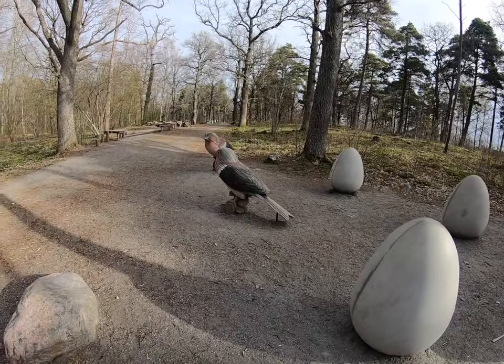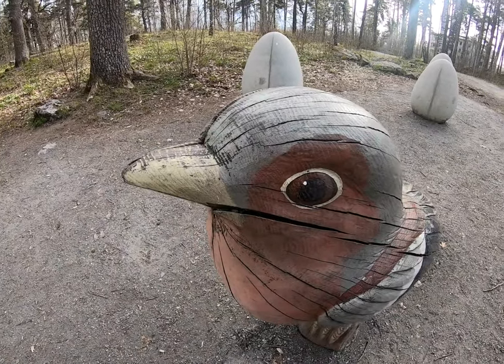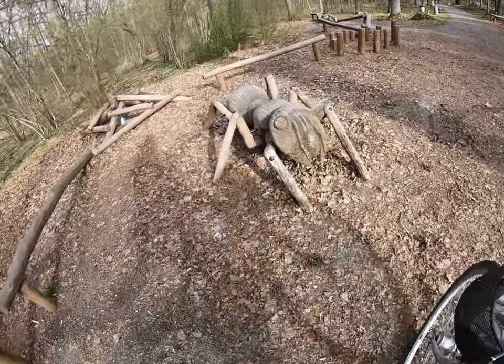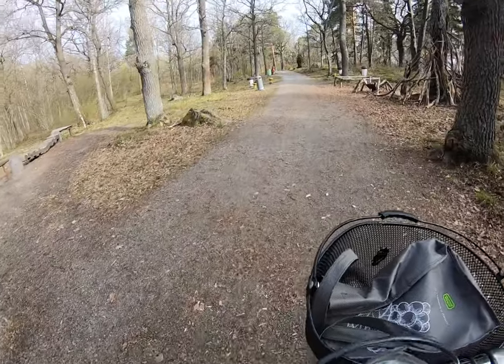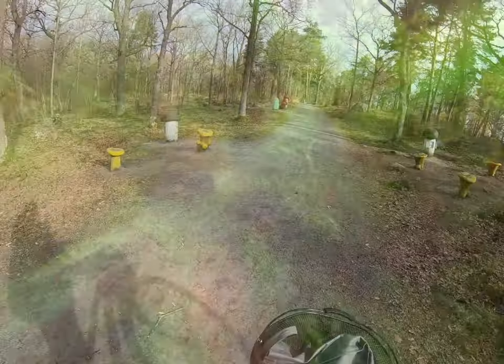I guess the culprits are here. Are you responsible for this? There are some killer ants. I don't know what that is, but it looks dangerous. Another ant. Native mushrooms. Nice animal.